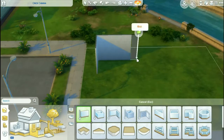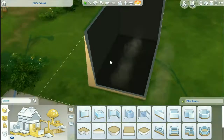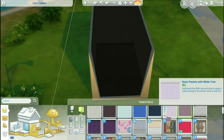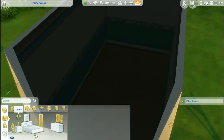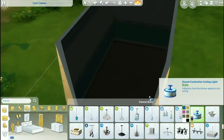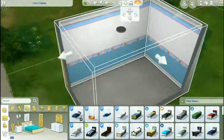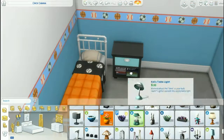Hey guys, welcome back to a brand new video with me, Donut Simmer! Today we're doing a room build of a dorm. First, I asked in the comments what kind of dorm you wanted me to do, and it's a sports dorm. It was between girly and sporty, and when I searched up opposites, the first thing that popped up was girly or sporty, and I was like, sporty!